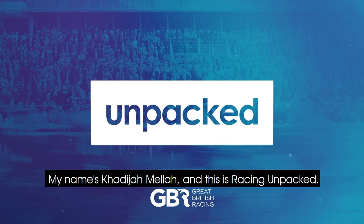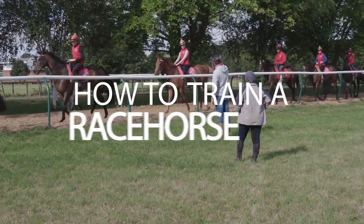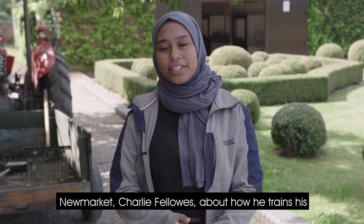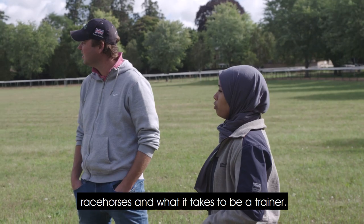My name is Kylie Jamela and this is Racing Unpacked. I'm at Bedford Stables today talking to one of the big trainers in Newmarket, Charlie Fellows, about how he trains his racehorses and what it takes to be a trainer.